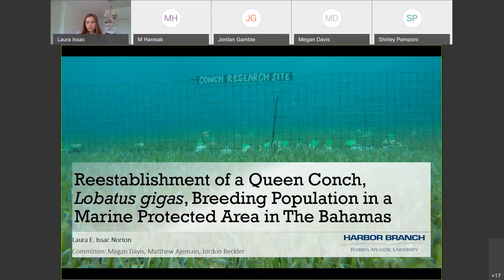Please go ahead and mute your microphone — that would be very helpful — and at the end of her presentation she will have time for questions. I will work to moderate those questions. If you can write in the chat box that you have a question, we'll be able to proceed that way. So I want to welcome Laura Isaac Norton and have her present her master's thesis this morning.